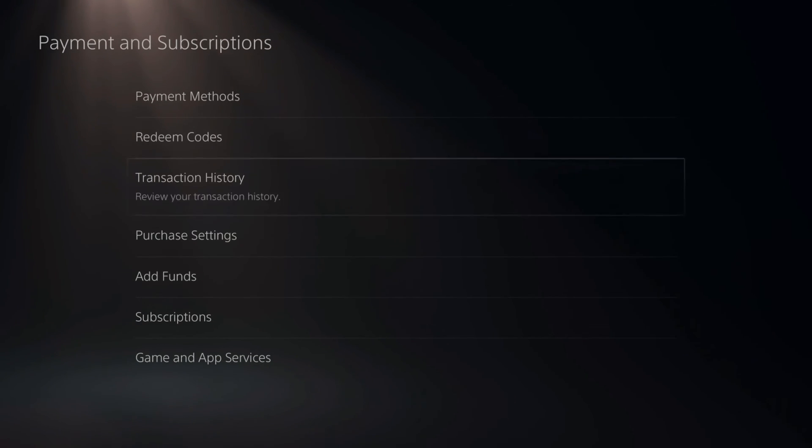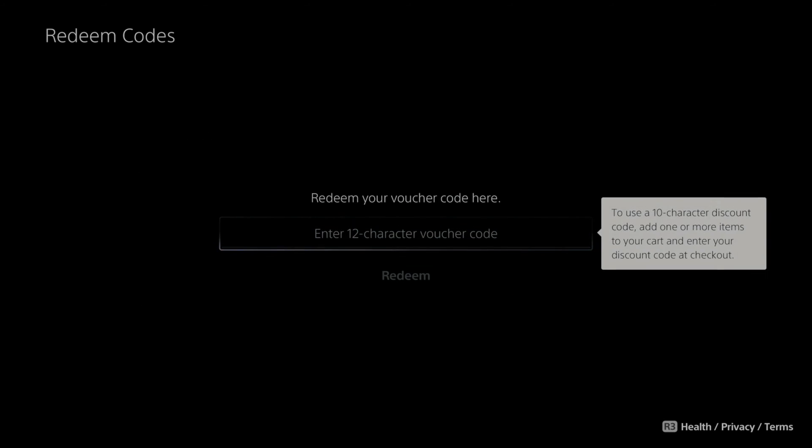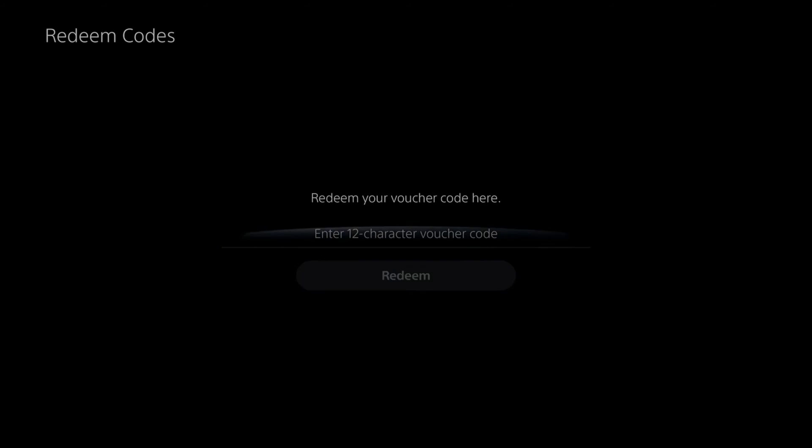If we want to redeem a voucher, if we back out, we can go to Redeem Codes. Redeem voucher codes for games, subscriptions, or to add funds to your wallet. Just enter in the code right here — a 12-character voucher code — and go to Redeem.